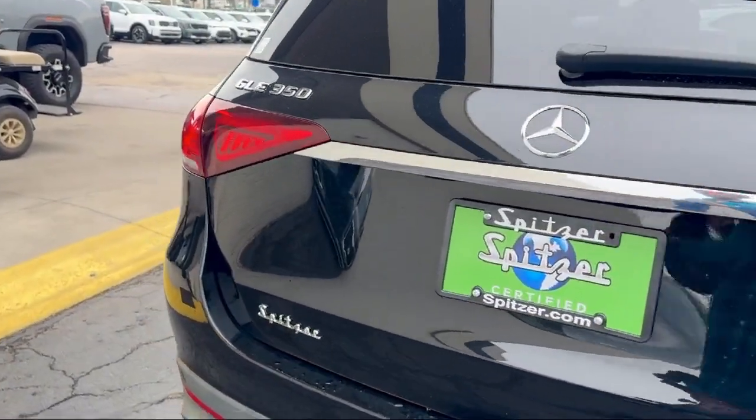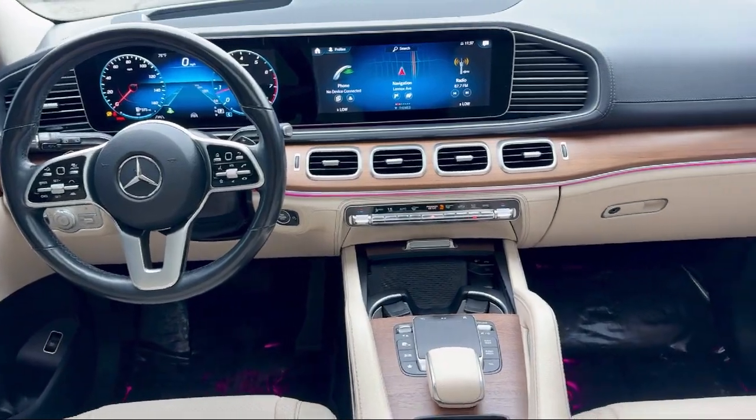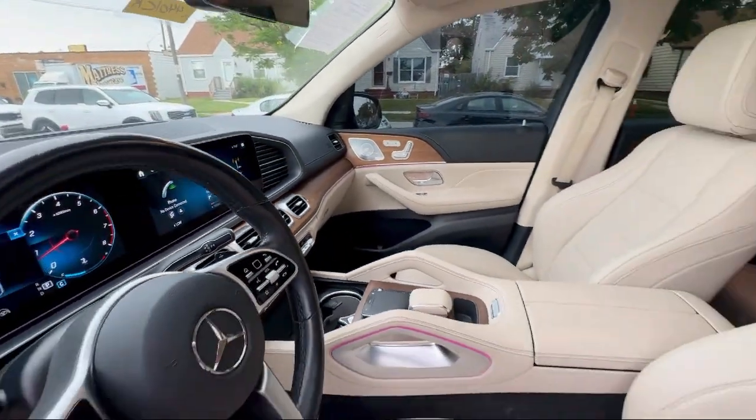It also features a wood dashboard insert, NB-Tex leatherette seat trim, NB-UX multimedia system, rain-sensitive windshield wipers, and has less than 55,000 miles on the odometer.